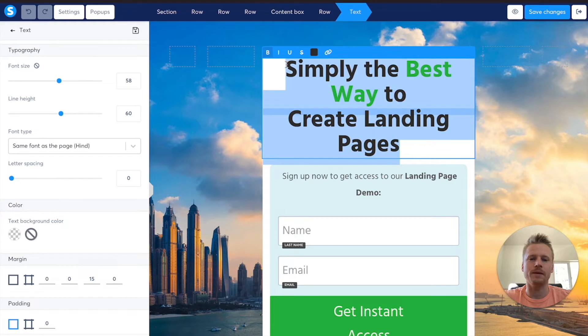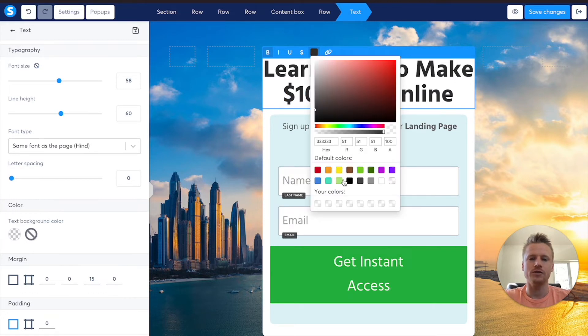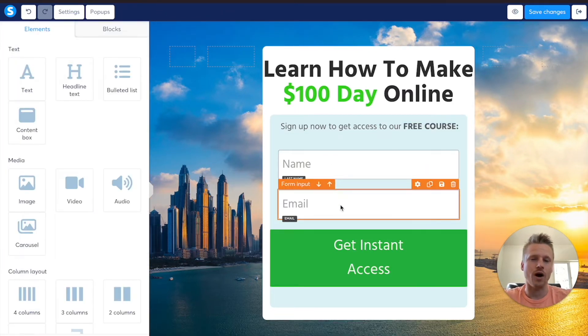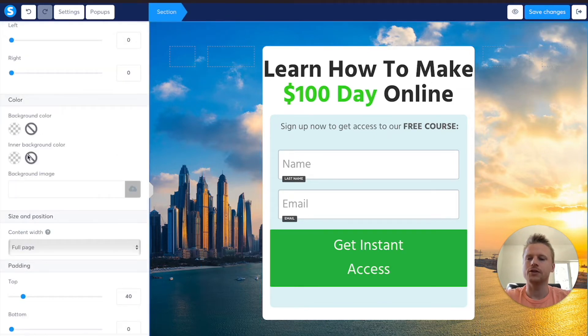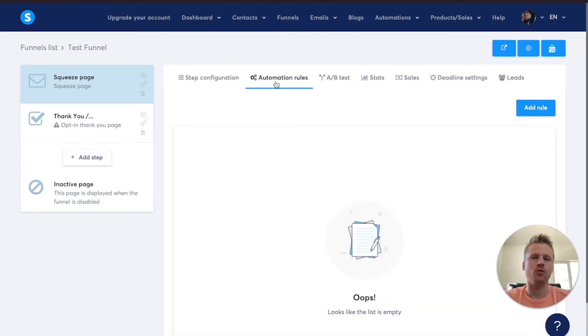I'm going to change this headline to 'learn how to make $100 a day,' and we want to change the '$100 a day' to green text. So you just highlight it and then you go down to a green color — I'm going to go a dark green like that. Our headline is done, and I'm going to say 'sign up to get access to our free course.' They will enter in their name and their email address, and System.io will automatically capture their emails and send them to your account. You can even change the background by selecting it, going to the settings icon, and selecting a background color or uploading a background image.